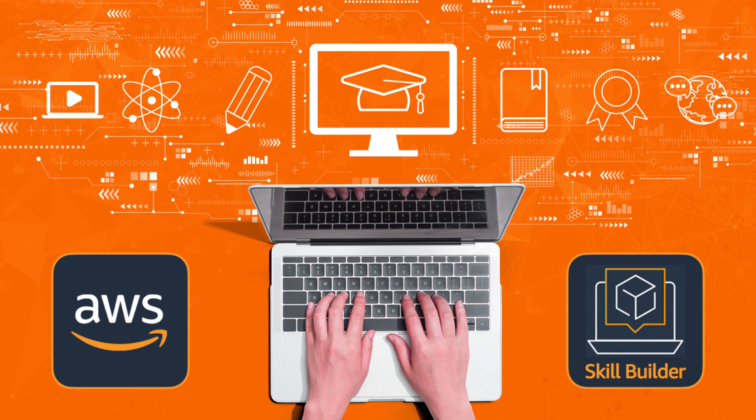There are tons of free resources on YouTube — check out the link in the description. But the absolute goldmine is the AWS Skill Builder website. Practice, practice, practice.